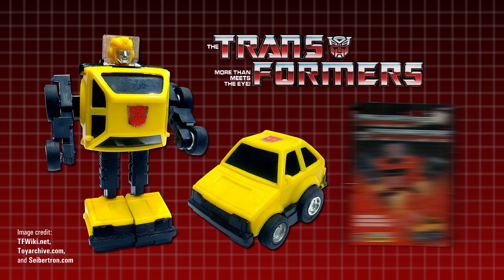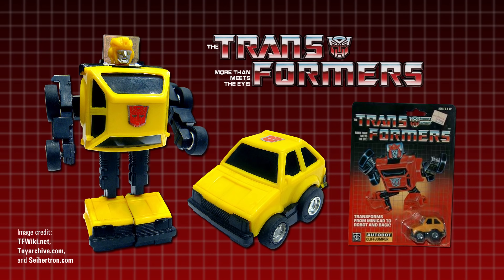So did Hasbro plan to release the Mazda as its own separate character, only to change their minds and have to put out the few they'd produced in this unusual way? Or did a mistake at the factory lead to a run of Mazdas being accidentally switched out for a run of Cliffjumpers? It's a mystery Transformers fans have pondered for years, but they did agree on one thing — they needed a name to call this rare bot.